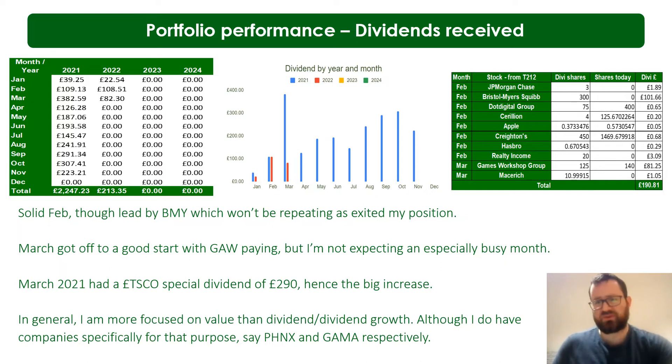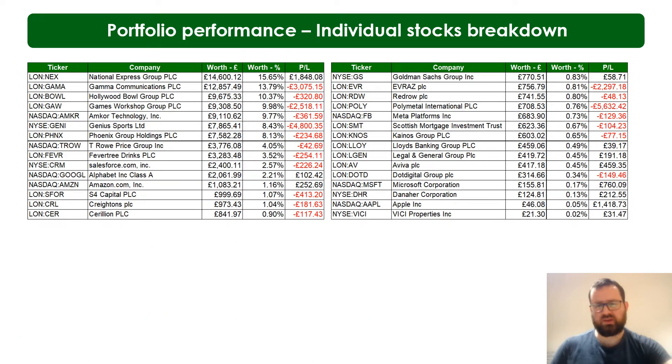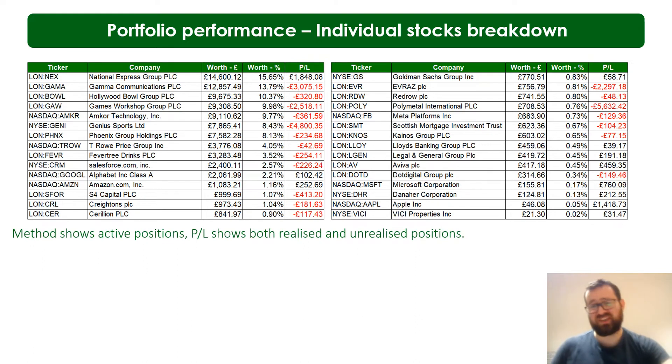Now the individual positions — it looks pretty red. A quick note on the method: this shows my active 30 positions but profit includes both realized and unrealized positions. If you're looking at Apple and wondering how I have a £1,400 profit on a £46 holding, that's because the £46 is my active holding currently whereas in the past I owned a lot more shares profitably. Positions I closed entirely — like Huntsman where I made about £4,500 — won't show here because I have no active position.